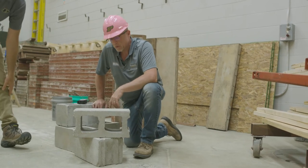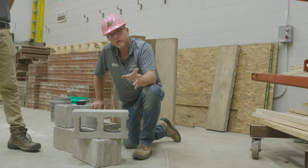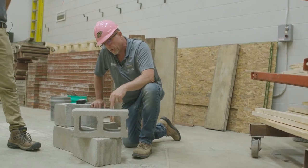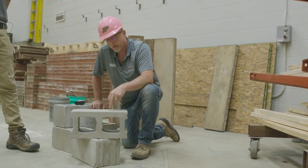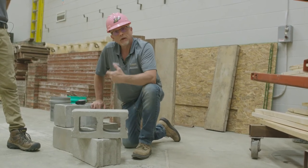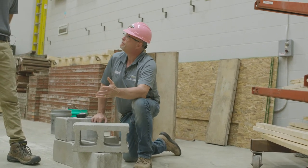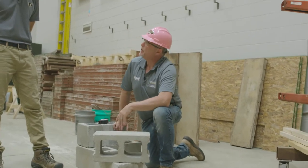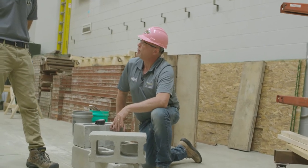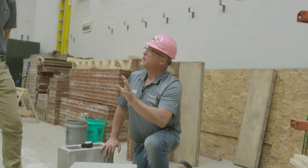The average mason commercially is going to average — depending on the company — about two to three hundred blocks a day. If I don't get 200 to 300 laid, I'm not going to be making money off that individual for eight hours of work. Once somebody gets good at it, they make it look awfully easy. But in essence, it really is not an easy task.